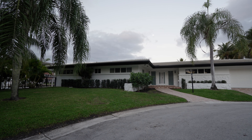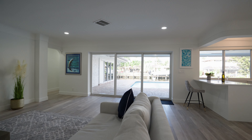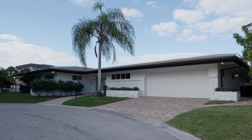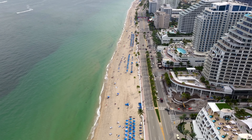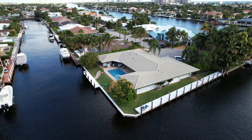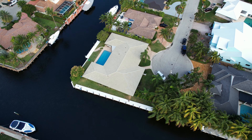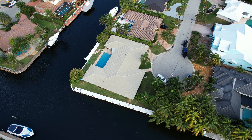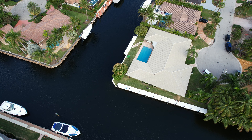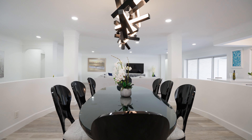Welcome home to 5201 Northeast 33rd Avenue in beautiful Fort Lauderdale. Only 5 miles away from downtown Las Olas, and you're only minutes away from one of the best beaches Fort Lauderdale has to offer at Lauderdale by the Sea. Driving down 33rd Avenue, you'll notice a well-manicured private cul-de-sac that your home sits on — a corner lot with direct access to the Intracoastal, just one lot away.